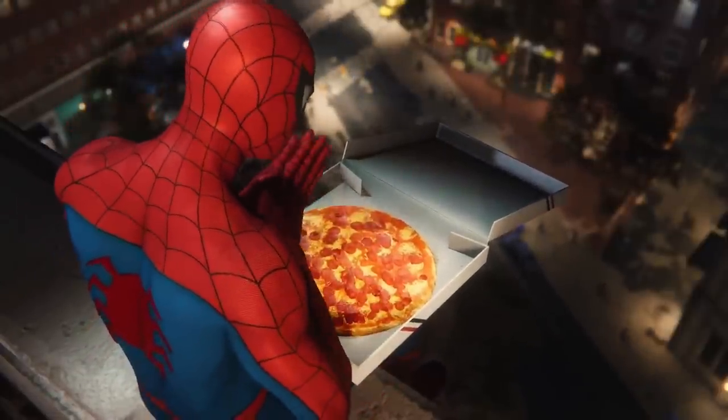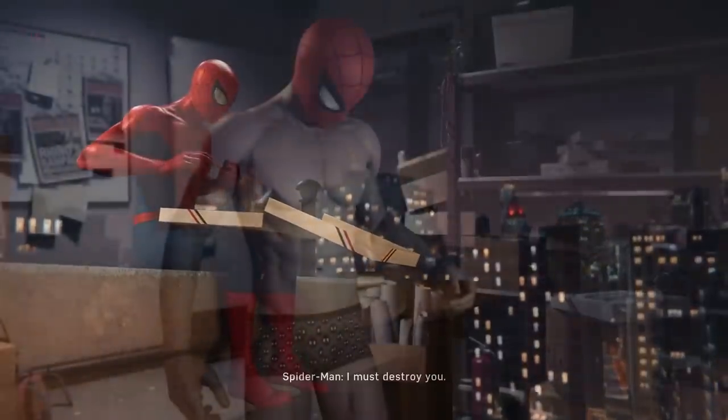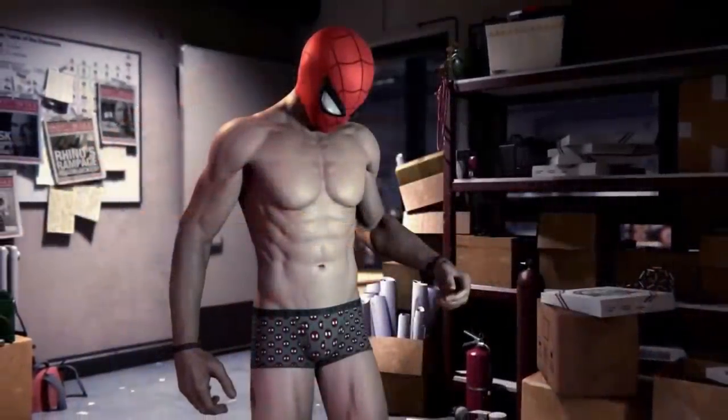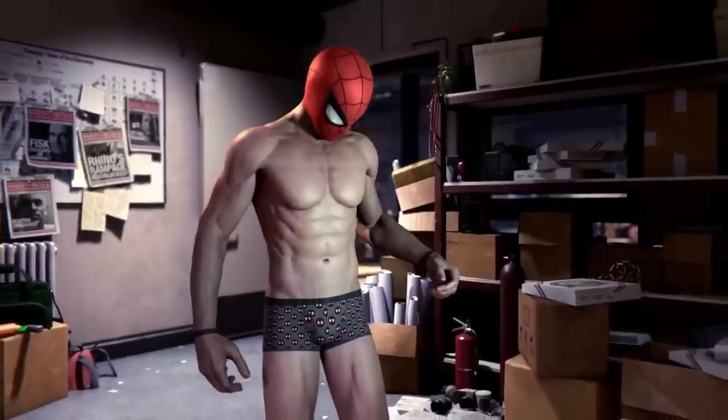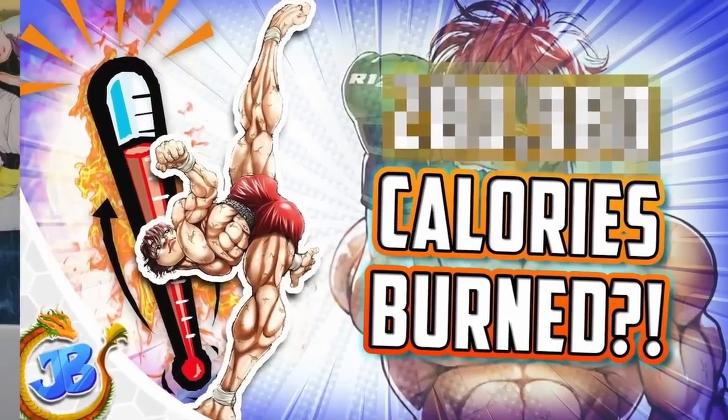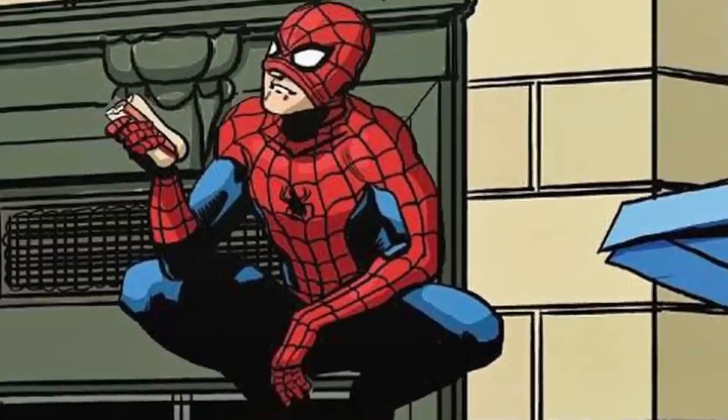Ever wondered how many calories Spider-Man burns doing a day of superhero work? Because I've been thinking about that for a while now. Your friendly neighborhood Jacksblade is back, and today I felt like talking about my favorite superhero of all time — Peter Parker's Spider-Man. This is sort of a continuation of a series I started last year with Baki Hanma, where I talked about what he would hypothetically burn in a day of his average life.